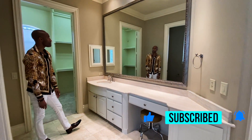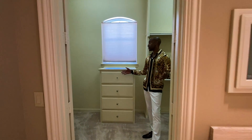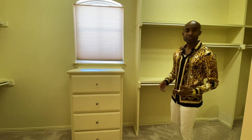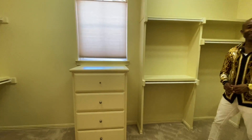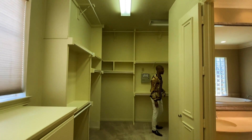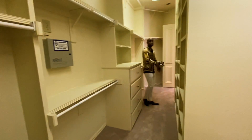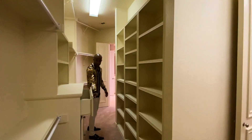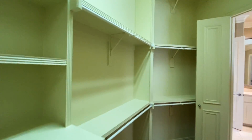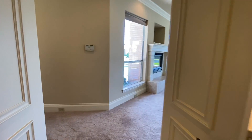Nice lighting, very nice space. And now your master closet — plenty of space for two people. Plenty of space for your dresses or your suits. It is a wrap-around, so here in the middle you can have a space to showcase your shoes. Drawer space as well.